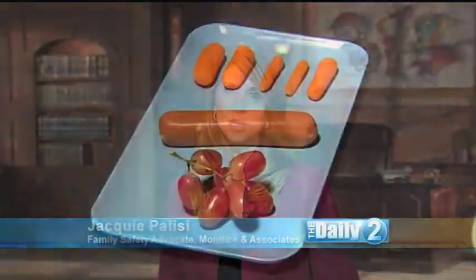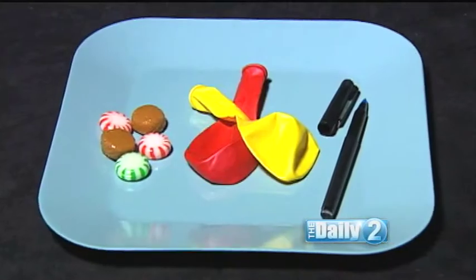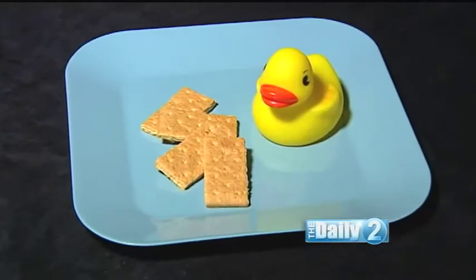Keeping your toddler's environment free of choking hazards is so important for their safety. Here are 10 items typically found in the home: grapes, a hot dog, raw carrots, hard candy, latex balloons, a pen, some marbles, coins, graham crackers, and a rubber duck.